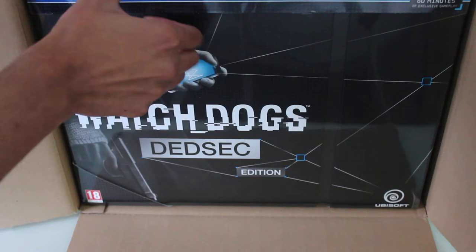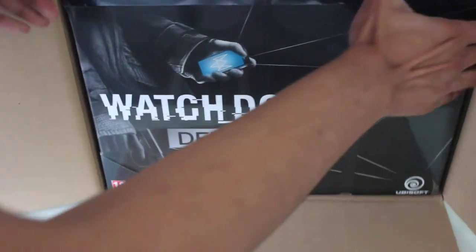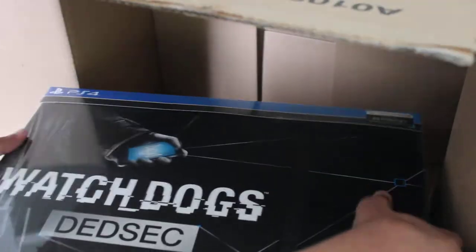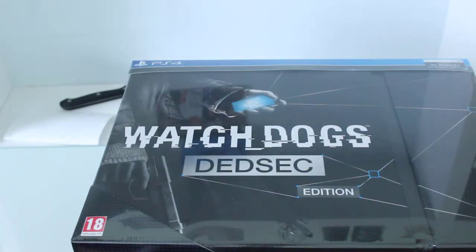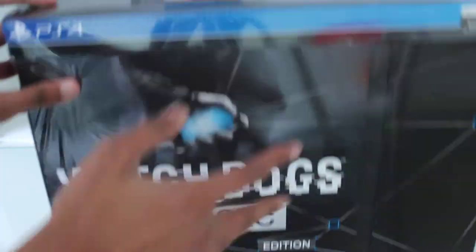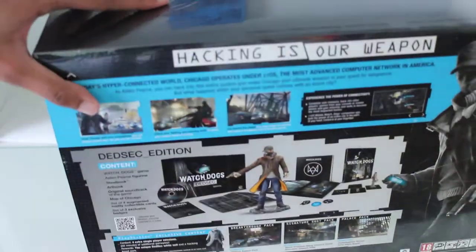I didn't actually expect this to be a large box, but wow. We'll take that box out of the way. The back cover over here as well.